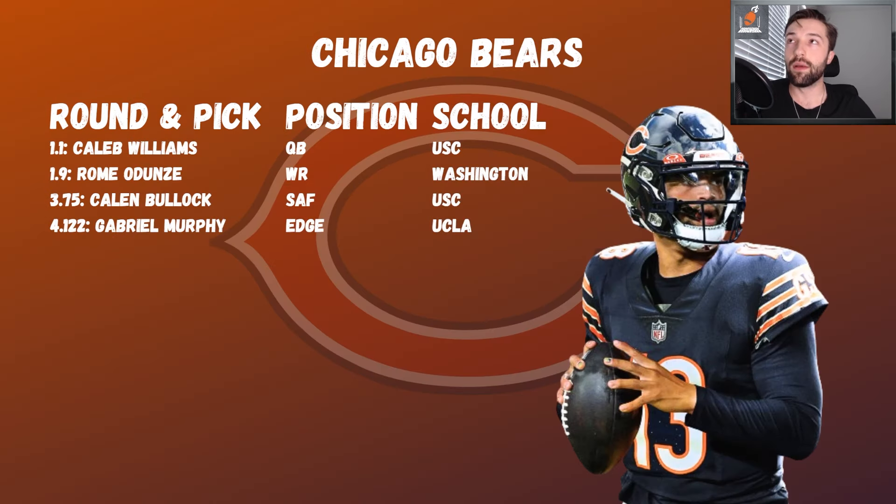Bears go Caleb Williams, Rome Odunze — standard one-two. Then Calen Bullock at safety, because Byard's there but not the future, and the last time they brought in a safety on a short-term contract they ended up drafting Jaquan Brisker. So they might still be in the market, especially if a talented safety slips to pick 75. Gabriel Murphy at 122 adds edge competition. I'd rather ensure offensive success with a new signal caller than overvalue minor defensive upgrades.